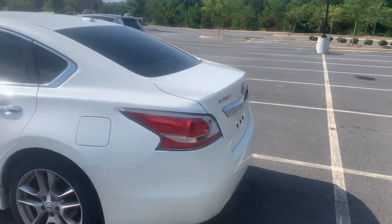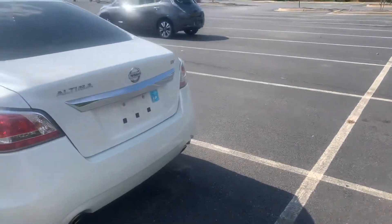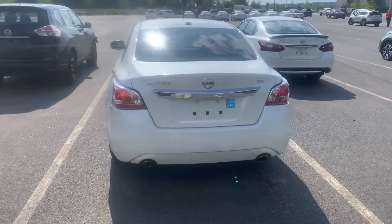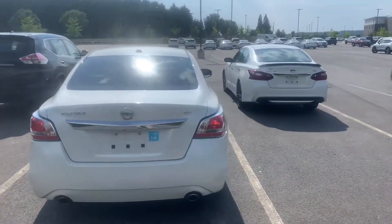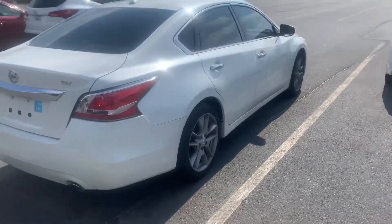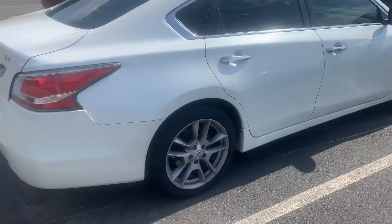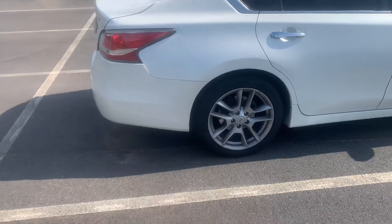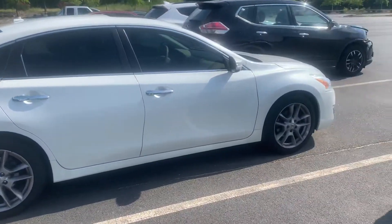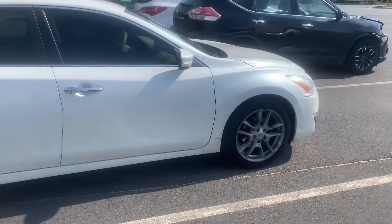I have not put this vehicle through the shop or through detail yet, but we will be doing a safety inspection on it. Anything that it needs — tires, brakes, anything like that — will be taken care of. I'm not sure if we're going to be offering this vehicle as a certified unit yet or not. Based on the age and the miles, we probably will not be though.